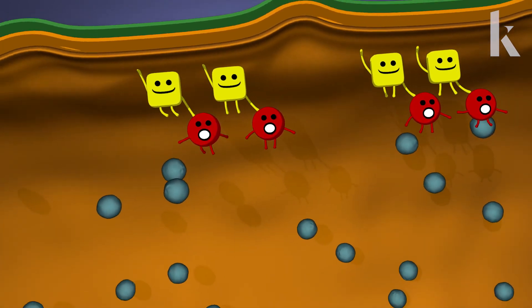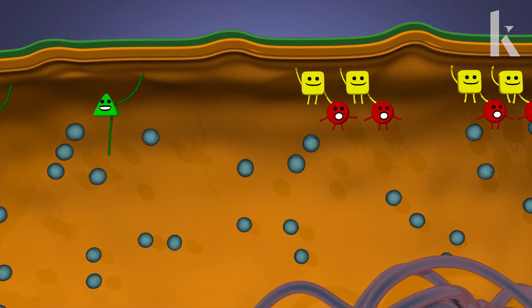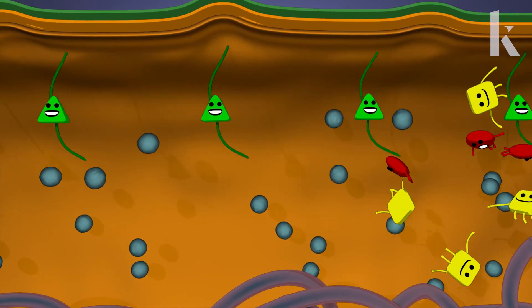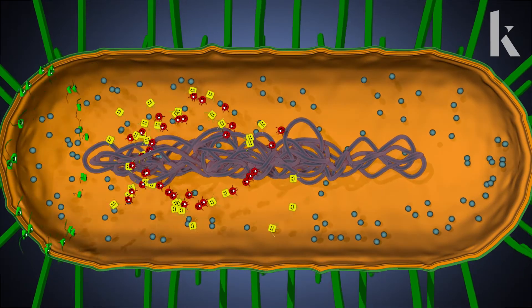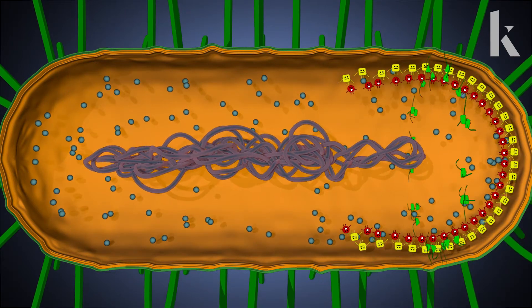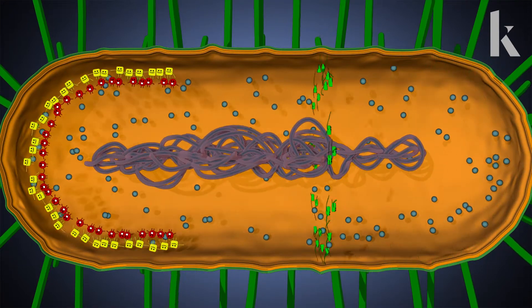The MinD-MinC complexes also have a pushy friend named MinE. MinE boots MinD and MinC off the membrane. The MinDs and MinCs rush around in search of a spot far from their barreling buddy MinE, like the other side of the cell. But they can't stay long — the MinEs follow MinD and MinC and break up the party.